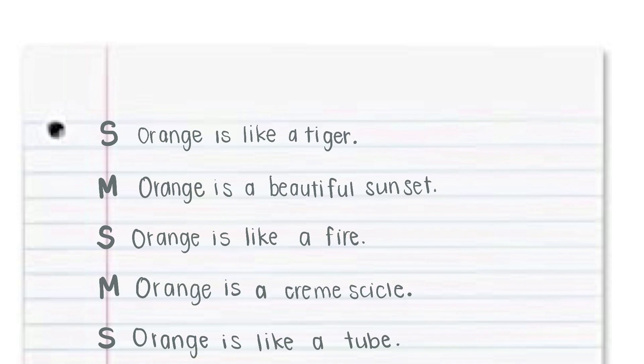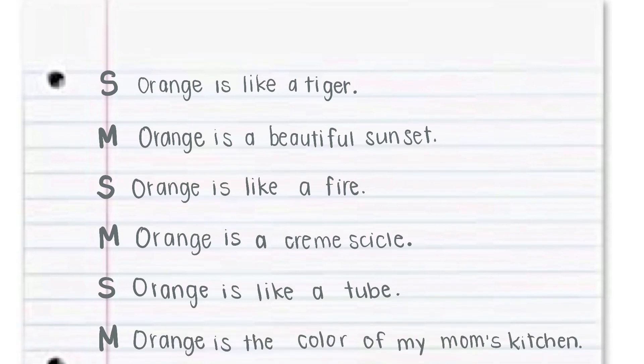Close your notebooks, please. Pencils down. So, first job today is to write out at least five similes and five metaphors. Remember, similes have the word 'like' or 'as' in them. Metaphors are comparing two things without the words 'like' or 'as'.